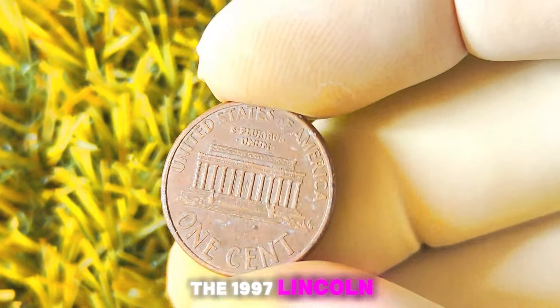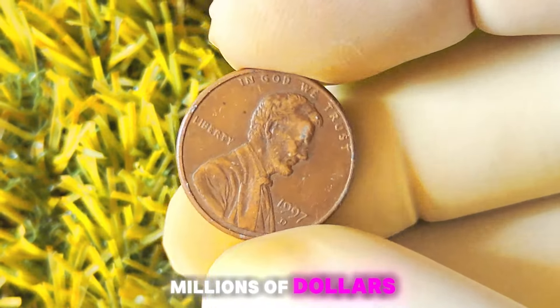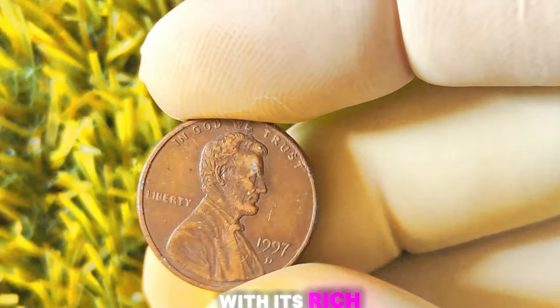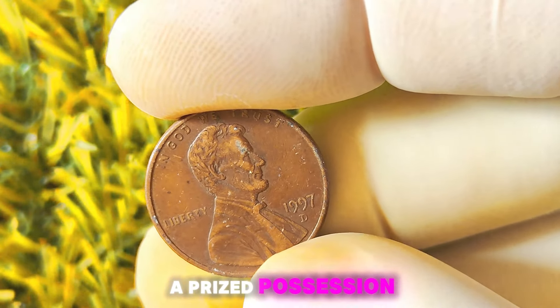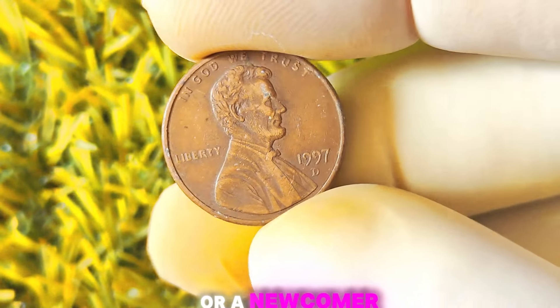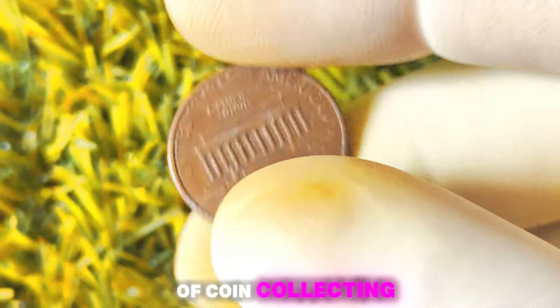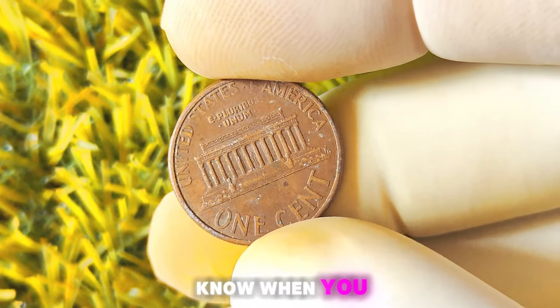In conclusion, the 1997 Lincoln penny with a D-Mint mark is a fascinating coin with the potential to be worth millions of dollars. With its rich history, rare varieties, and high demand from collectors, this coin is a prized possession for any coin enthusiast. Whether you're a seasoned collector or a newcomer to the world of coin collecting, keep an eye out for this valuable penny in your pocket change — you never know when you might strike it rich.